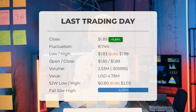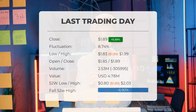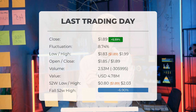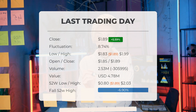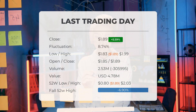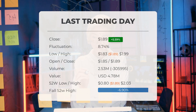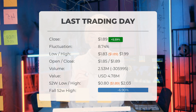Volume fell on the last day by minus 306,000 shares, with a total of 3 million shares bought and sold for approximately $4.78 million. Falling volume on higher prices causes divergence and may be an early warning about possible changes over the next couple of days. Over the past 52 weeks, the highest price was $2.03 and the lowest was $0.80. Currently, the price is 6.9% — or $0.14 — below the 52-week high, and 78.52% below the all-time high of $8.80 reached on March 21, 2019.